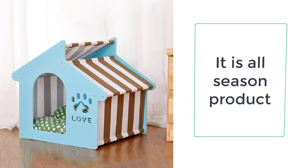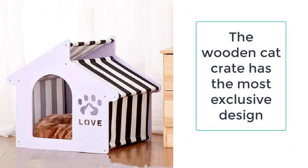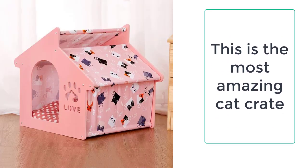It looks like a pet sloping roof room, which is very magnificent and splendid. The medium-sized wooden cat crate has dimensions of 45 by 47 centimeters and has a height of 50 centimeters. The door fitted inside has a height of 27 centimeters and a width of 22 centimeters.